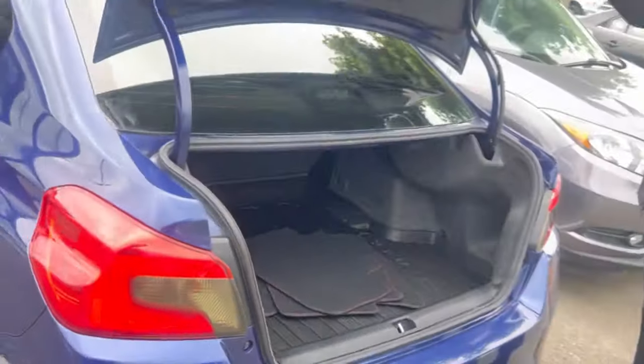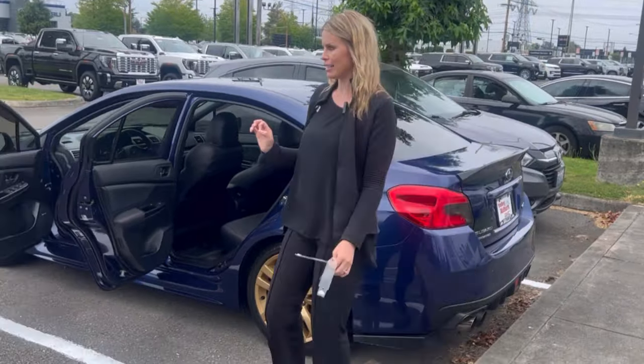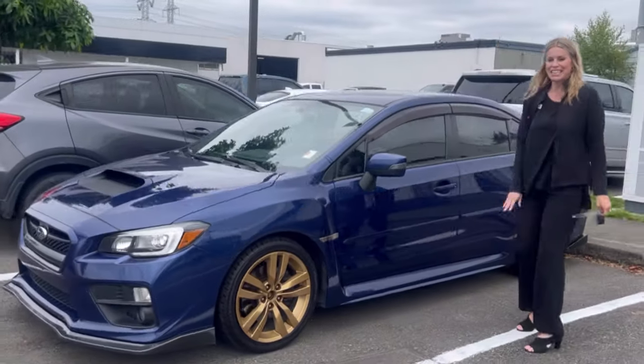It is priced really, really well. It is not going to last long — freshly out of detail. You can call, text, email, or come see me, Hillary, here at Valley GMC. I'm super excited to meet and work with you. See you soon!